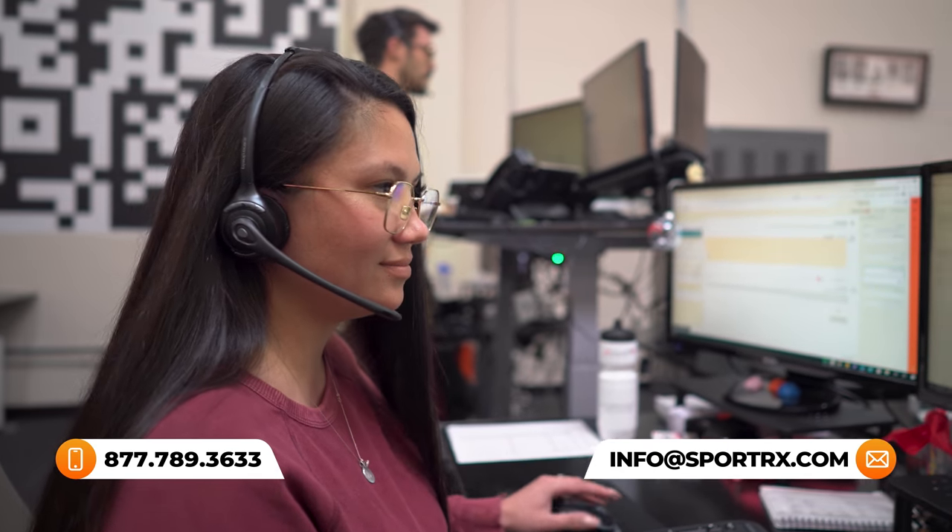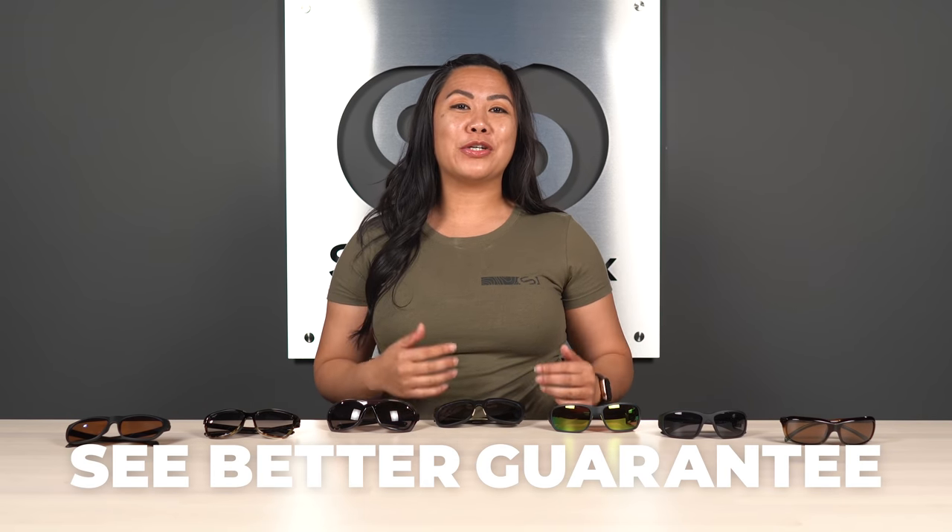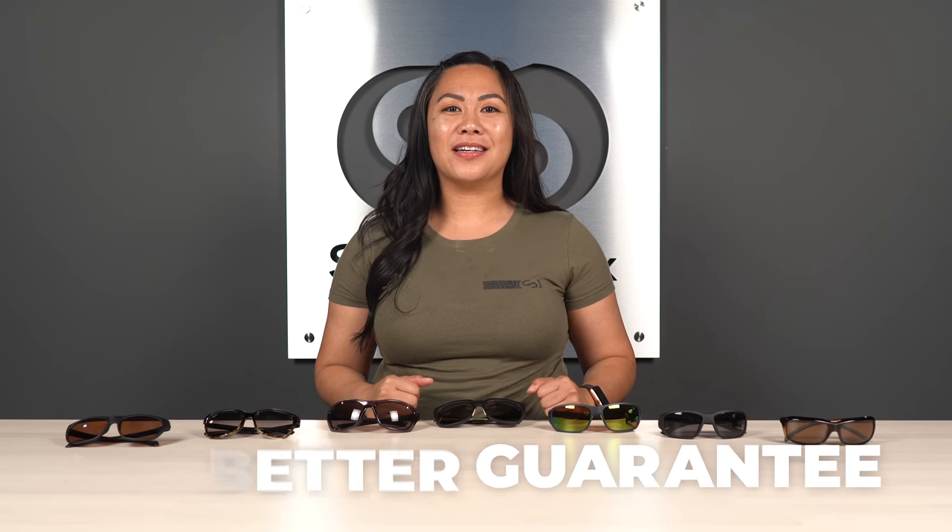This is a great time to mention if you have any questions about your prescription in any of these frames or any other frames that we carry, feel free to call one of our SportRx opticians that are on the line and waiting for you to give them a shout. You're also backed by our see-better guarantee which gives you a full 45 days to make sure you're absolutely going to love your eyewear. Let's get started.